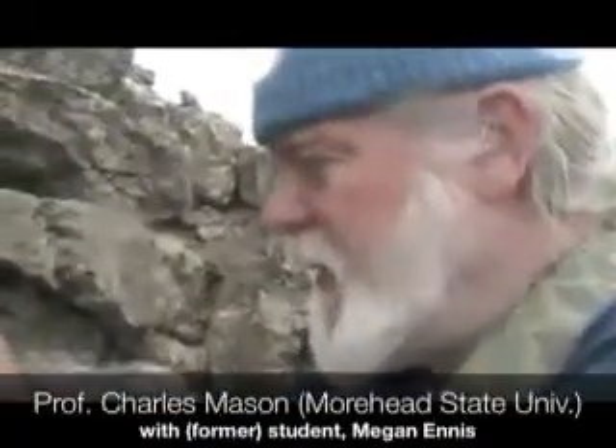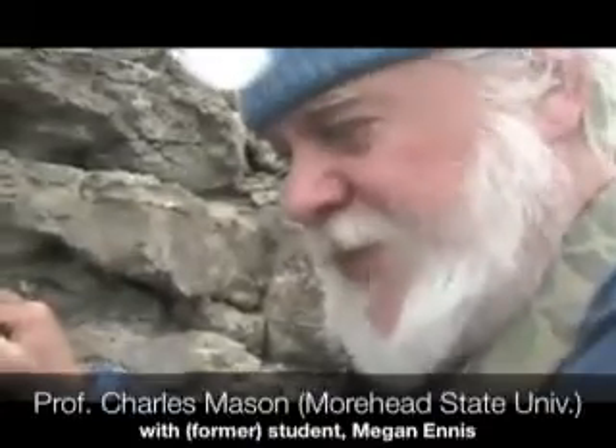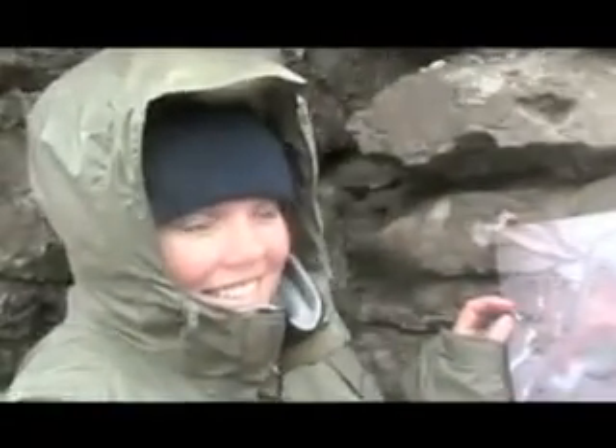I'm Charles Mason, professor at Morehead State University, and with me I have my former student Megan Ennis. She graduates today from Morehead State and she's going to be attending the University of Tennessee to continue her education.